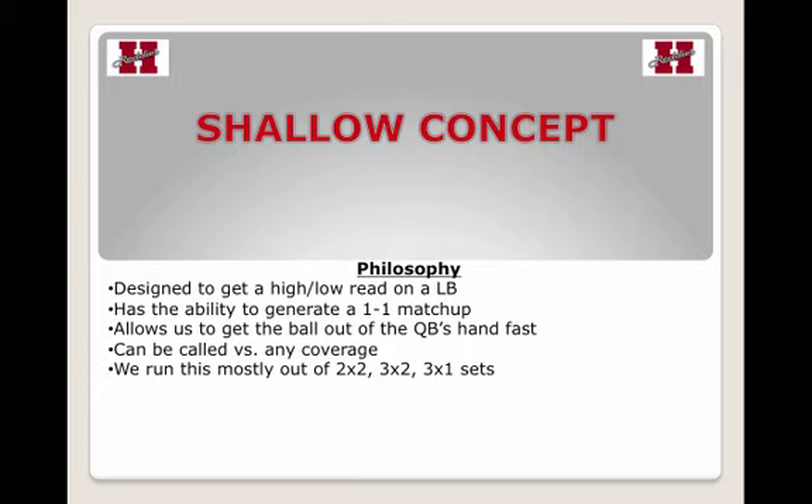It has the ability to generate a one-on-one matchup, usually on the backside of the concept. It allows the quarterback to get the ball out fast — it's a three-step pass game, and it can be called versus any coverage.